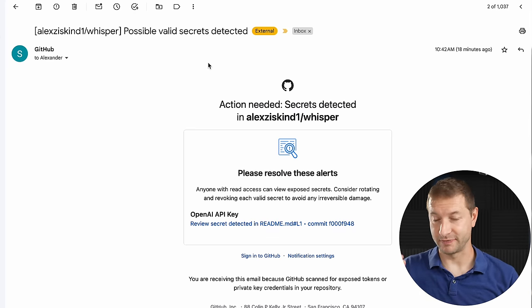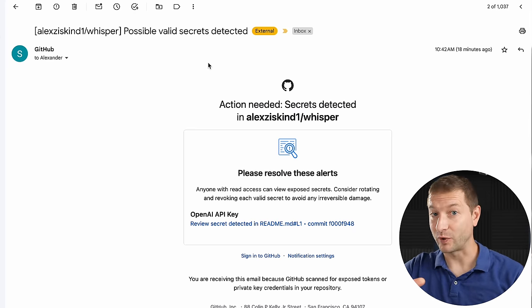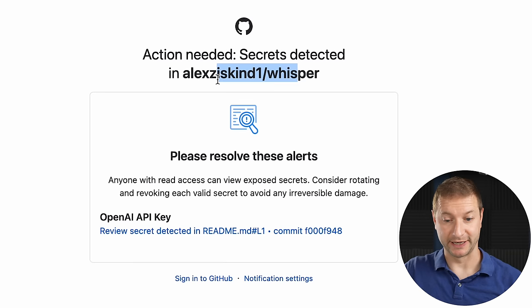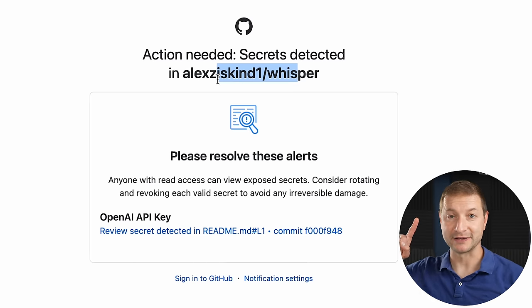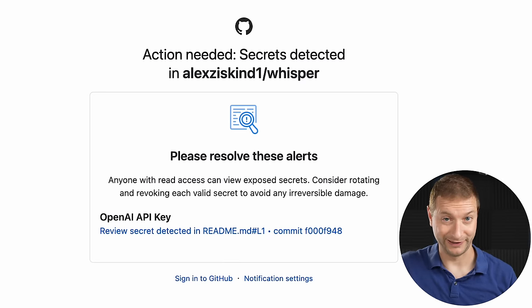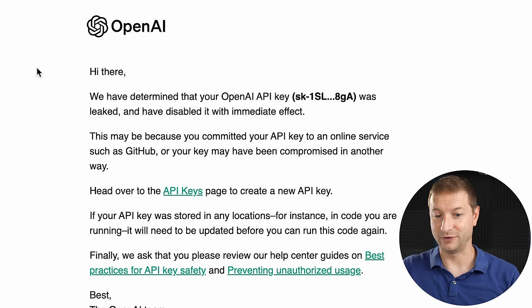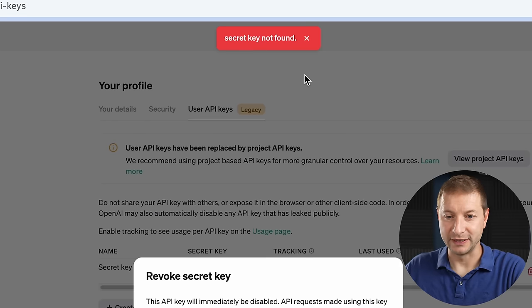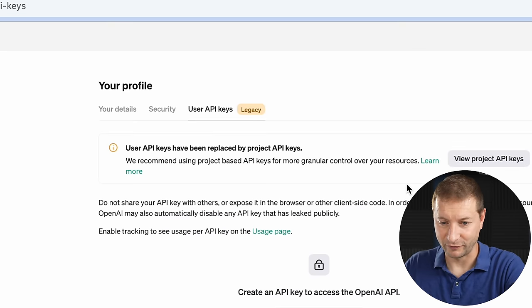One thing GitHub does when it detects actual keys it recognizes — and that's not going to work everywhere, but at least it's something — is it not only notifies you that a key has been detected and where, it notifies the source of the key, which is OpenAI. It sent me an email saying you messed up and put a key in there, and then notified OpenAI. OpenAI says: 'We have determined that your OpenAI key was leaked and have disabled it immediately.' That is very cool. When I try to revoke my API key, it says secret key not found — it's already gone.